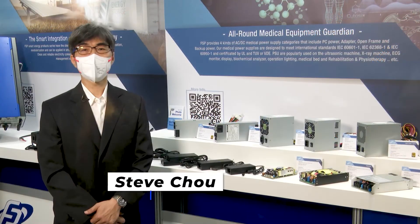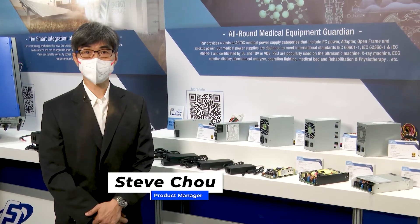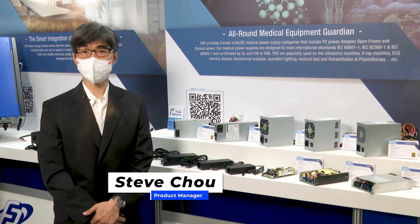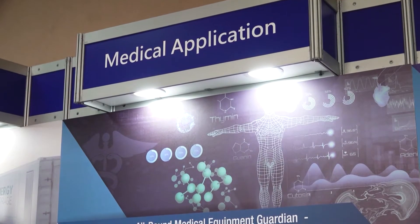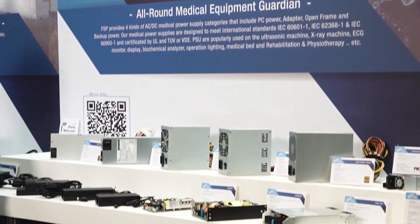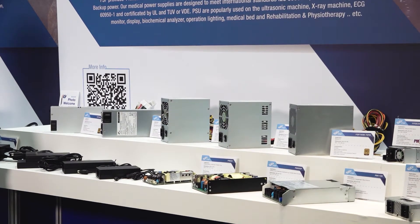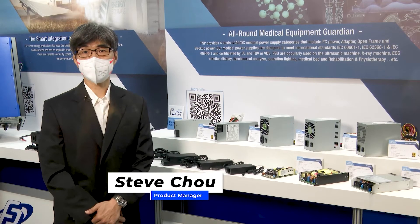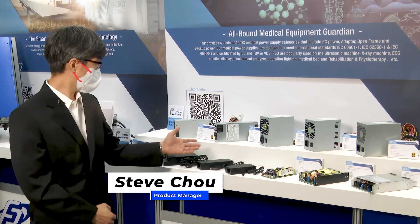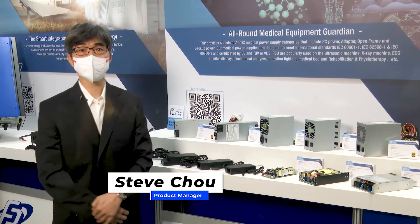Hello, I am Steve, FSP Medical Power Supply Manager. FSP's standard medical power supply range is from 18W to 1,000W, which meets customers' power supply requirements in small volume and large variety productions. FSP Medical Power Supply covers four aspects: adapter, open-frame, PC power, and battery backup solutions.